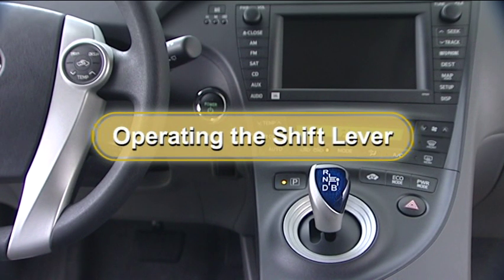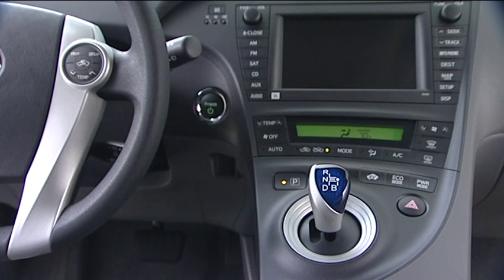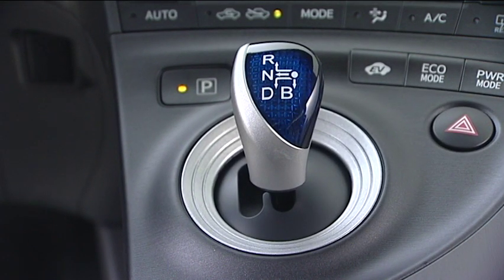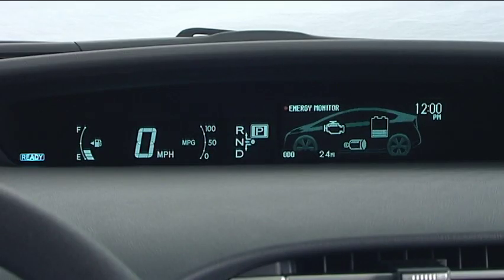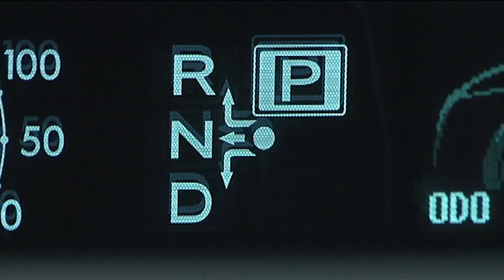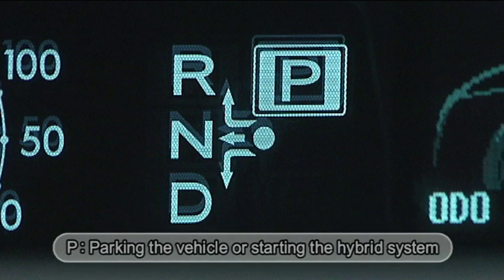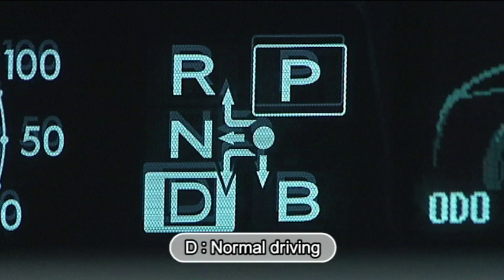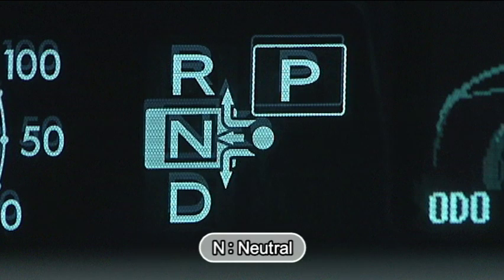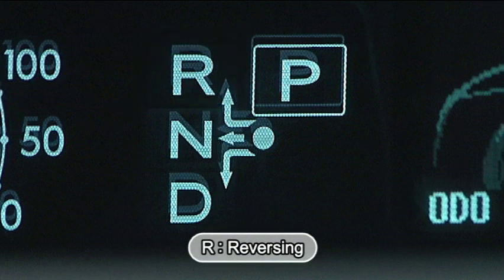Operating the shift lever: operate the shift lever and P position switch according to the driving conditions. The selected shift position is displayed on the shift position indicator in the instrument cluster. P is used when parking the vehicle or starting the hybrid system. D is used for normal driving. B is selected when driving up or down steep hills when strong engine braking is necessary. N is neutral. R is used for reversing the vehicle.